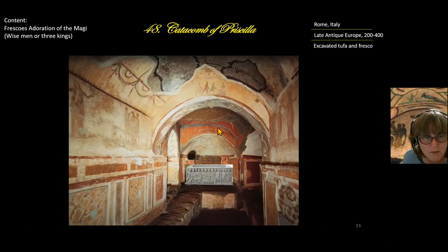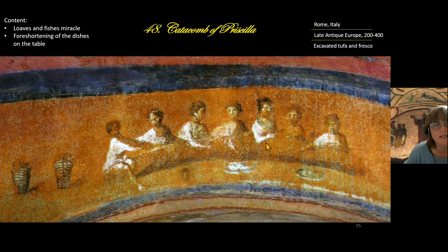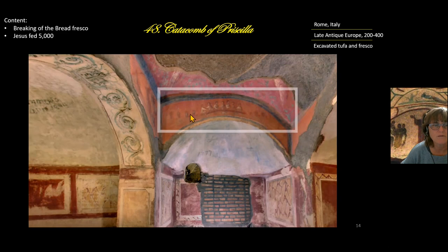Further back, above the sarcophagus space at the archway, is the story of the Breaking of the Bread — the miracle where Jesus fed roughly five thousand people with a few loaves and fishes. Looking closely, we see seven figures at a table, with foreshortening showing depth. On either side of the table are baskets showing the loaves — seven baskets for seven figures — representing the loaves and the fishes.